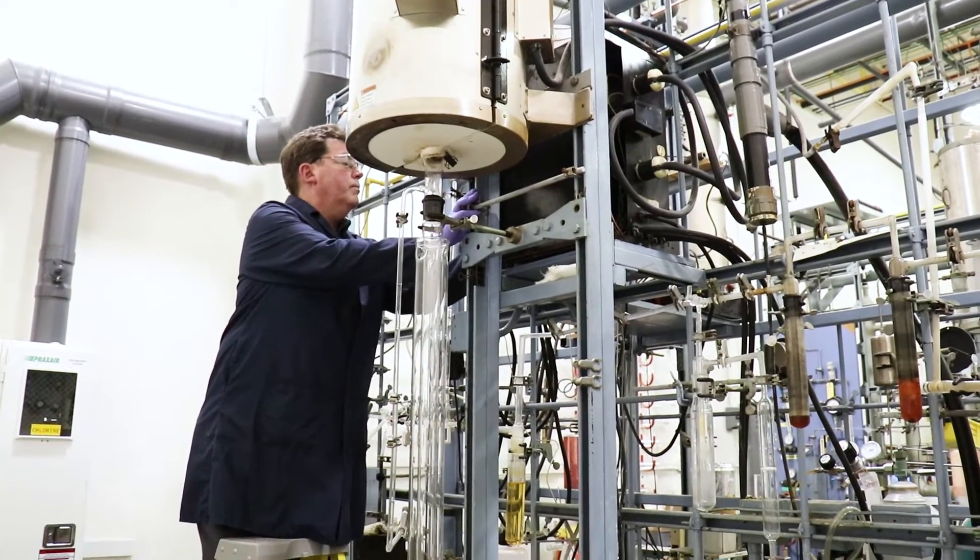APL is a chemical manufacturing facility that manufactures very high-purity ultra-dry materials for a number of different industries, such as the lamp industry or scintillation.